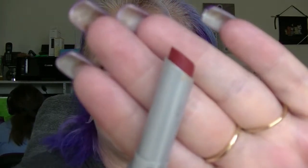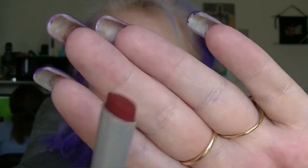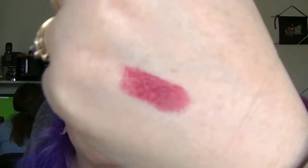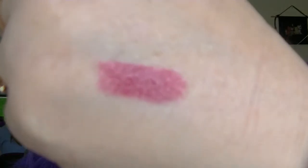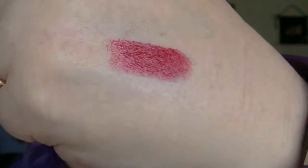My oldest lip product — that was actually really easy to find. This is a Wet Shine Fusion from Maybelline in the color Very Cherry. Excuse my dog barking. That's what it looks like. It might be that I use this a couple of times and realize it's just too old, but it still looks really creamy and still smells really good. So that is the oldest lip product.